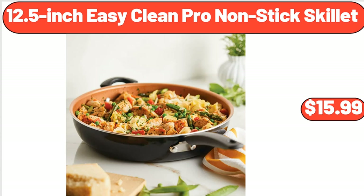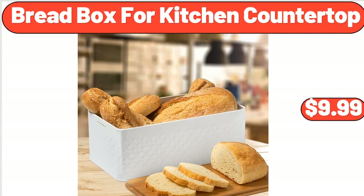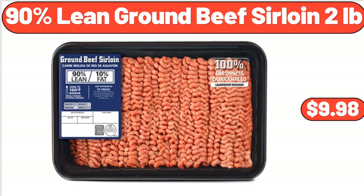12.5-Inch Easy Clean Pro Non-Stick Skillet, $15.99. 3-Neat Stuffed Crust Pizza, 34.5 ounces, $7.69. Bread Box for Kitchen Countertop, $9.99. 90% Lean Ground Beef Sirloin, 2 pounds, $9.98.